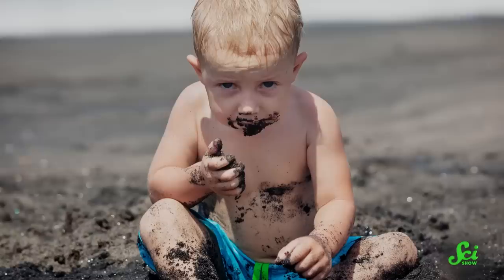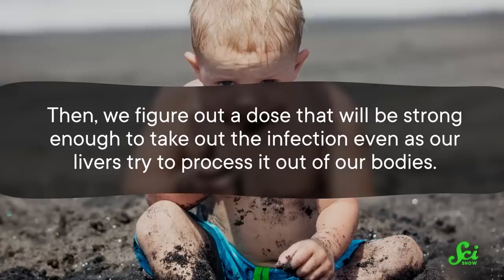But obviously, we don't just make sick people eat dirt and hope for the best. Instead, we isolate and purify the specific antibacterial compound those soil bacteria are producing. Then we figure out a dose that will be strong enough to take out the infection, even as our livers try to process it out of our bodies. So when we take antibiotics as drugs, they're often a much higher concentration that lasts much longer and works at a much larger scale than they do in nature.